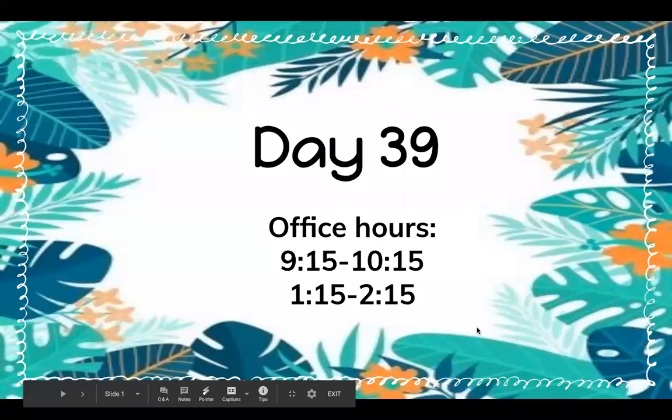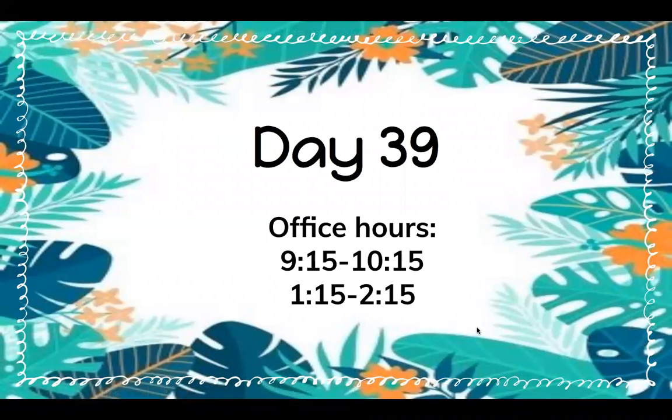Hi first grade! Today we are going to go over day 39. Our office hours are from 9:15 to 10:15 and 1:15 to 2:15. Remember to continue submitting your student work and your teacher will upload it and provide feedback.